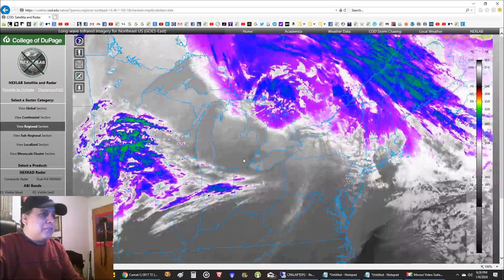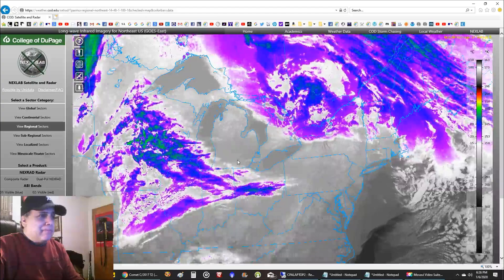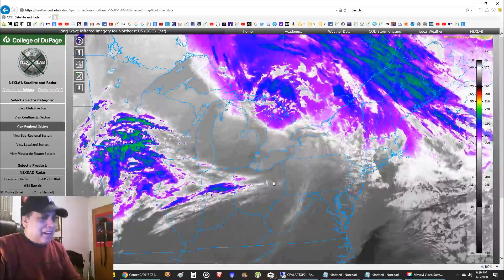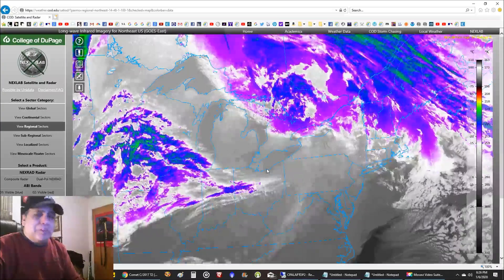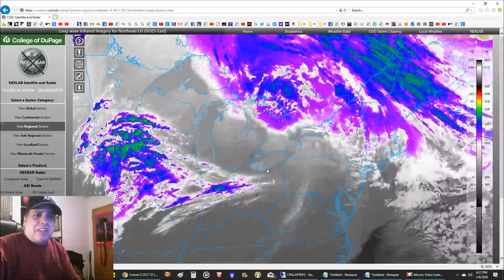I see clouds forming out of nowhere right here. That's okay, I'm imaging - I got something - so we'll see how it looks. Well, that's all I've got folks, thanks for watching and I'll see you later.